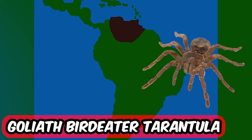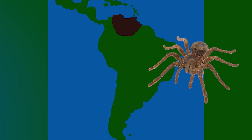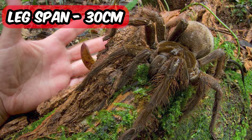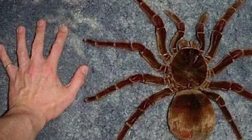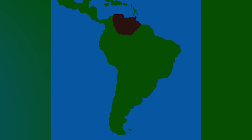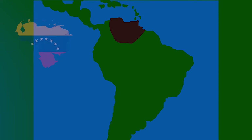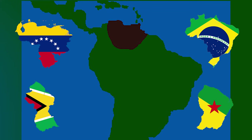The Goliath bird-eater tarantula — the biggest spider in the world. Can you believe it? The leg span of this bastard is 30 centimeters. Do you understand that this is half of a newborn human baby? They live in the rainforest regions of northern South America, including Venezuela, northern Brazil, Guyana, French Guiana and Suriname.